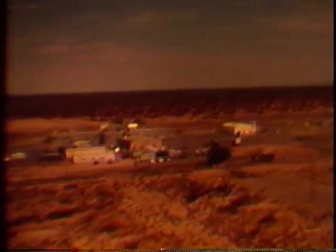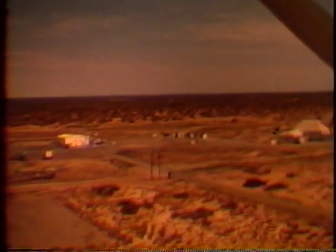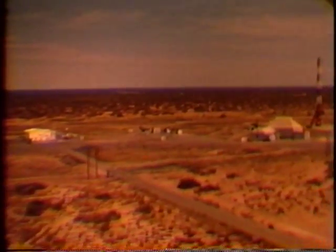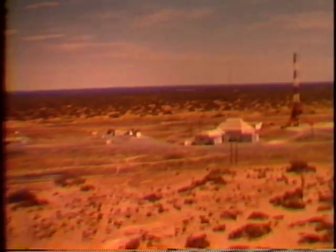Here is the principal Navy launching area. Coming into our field of view is the massive concrete blockhouse, with the Aerobee launch tower in the background. Rockets fired from this tower have contributed much to our knowledge of the upper atmosphere.